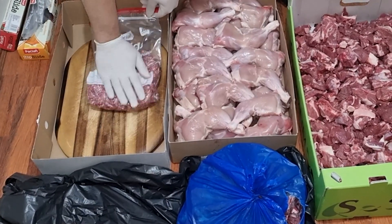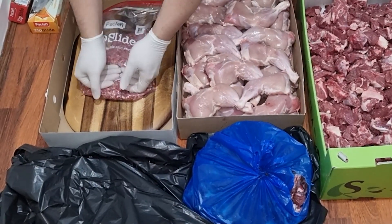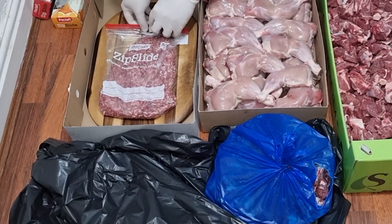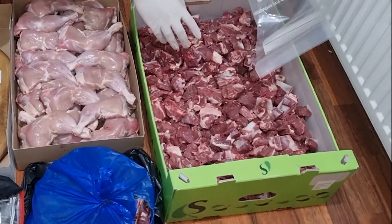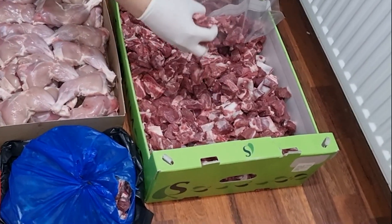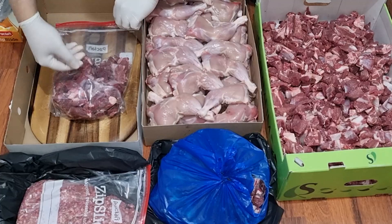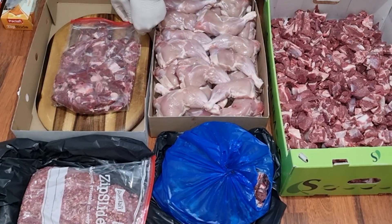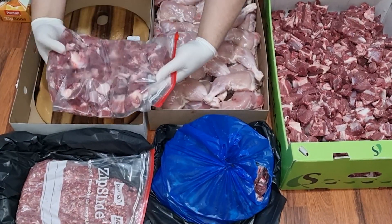First, we packed the meat as it was the easiest. You can see once we put it in the zip lock bags, we flatten it as much as possible before closing the zip and releasing as much air as possible from the bag. This really helps when it comes to putting the meat and chicken in the freezer as it helps save a lot of space. When we were packing the meat, we tried to portion it as we would cook it, that way we would only need to defrost one bag whenever we were cooking.